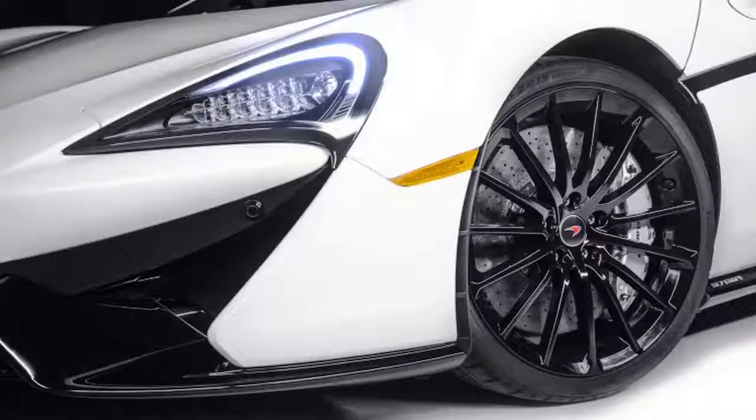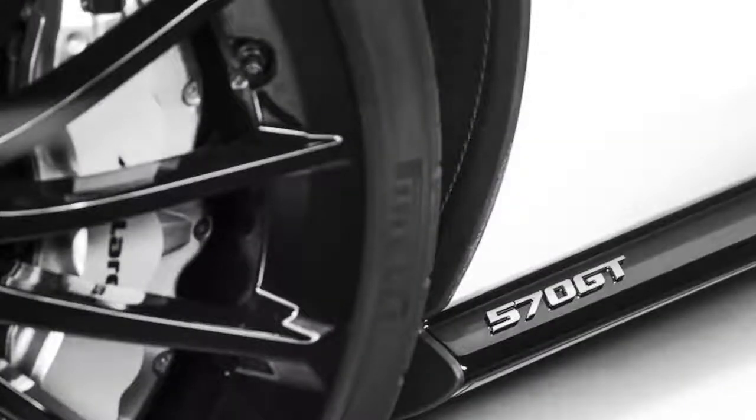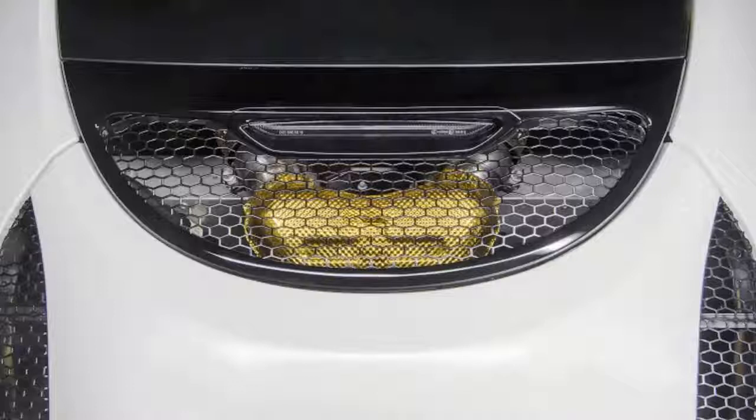Besides the roof, the 570 GT by MSO concept is fitted with a richer-sounding titanium exhaust system that is lighter than the standard stainless steel system and features heat shields finished in a golden titanium nitride finish — a nod to the McLaren F1's gold-lined engine bay.